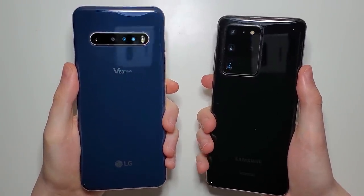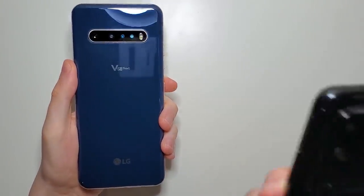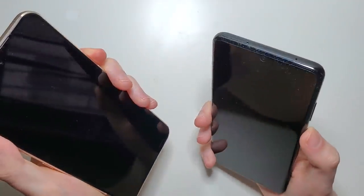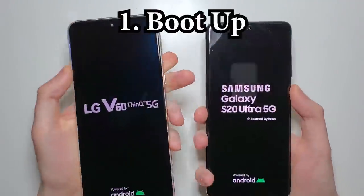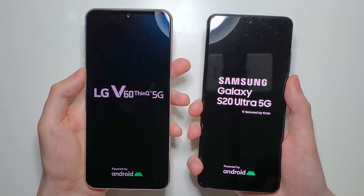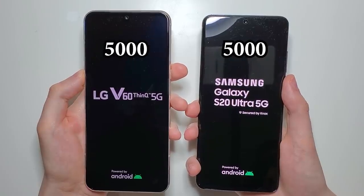Hey guys, so we have an awesome test here between the best LG and the best Samsung. These two phones have the best specs on the market — they're the first two with the latest Snapdragon and they also have massive batteries.